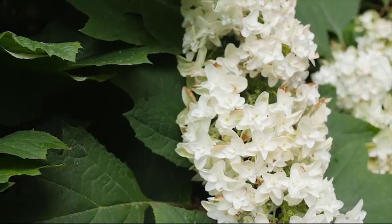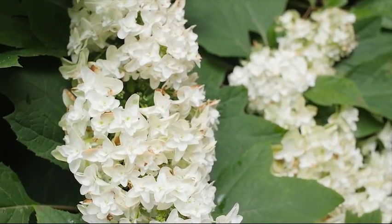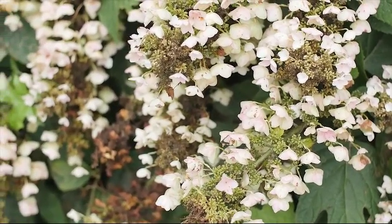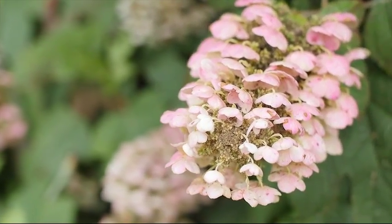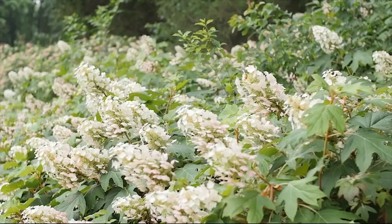All oak leaf hydrangeas bloom with creamy white flowers beginning late May to June. Their flowers don't last all summer; instead, they dry to brown on the plant. As the flowers mature, they can go through shades of pink or maroon before eventually reaching dried brown.